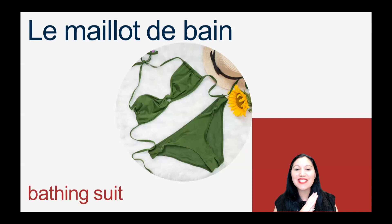The first one we are going to see is le maillot de bain — not the easiest one to pronounce. Le maillot de bain. Make sure you split the A: MA, and then say the YOU separately. Le maillot de bain.